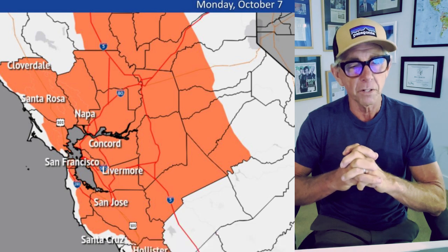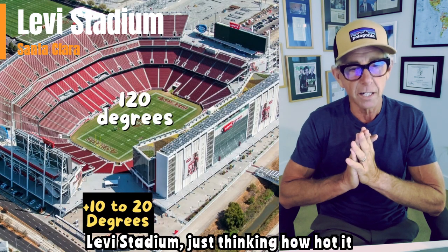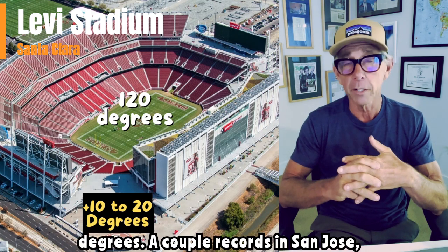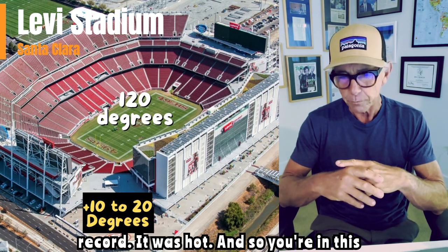I just pulled this shot up of Levi's Stadium, thinking how hot it was yesterday. It was 100 degrees down in the Santa Clara Valley — easily 100 degrees. A couple of records in San Jose two days in a row. Redwood City had a record. It's hot.